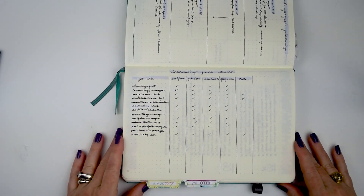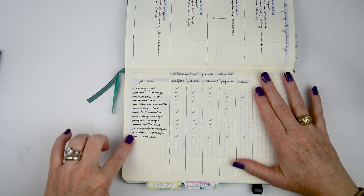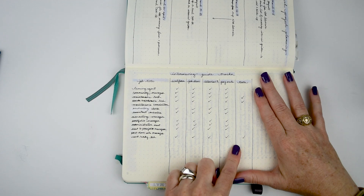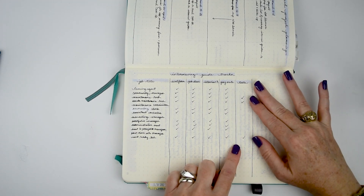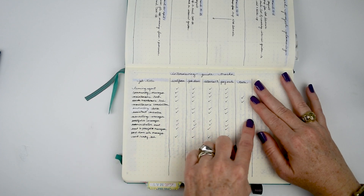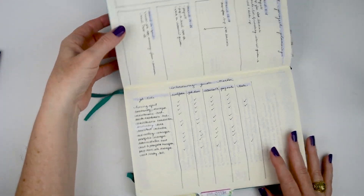This is where I'm keeping track of all the interview guides that I'm redoing. I have the job title on the right and a column for each of the different sections. Not all of them have tests associated, which is why there aren't many check marks, but as I go across I can check off each portion as I complete it so I don't forget anything.